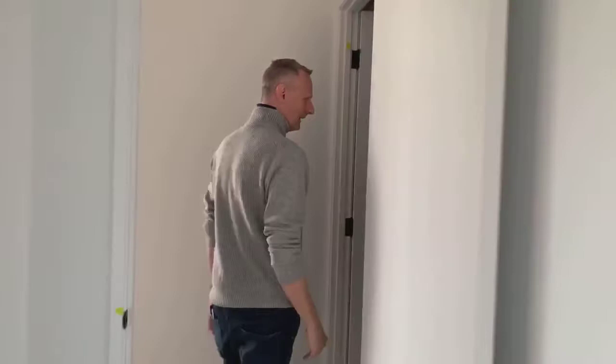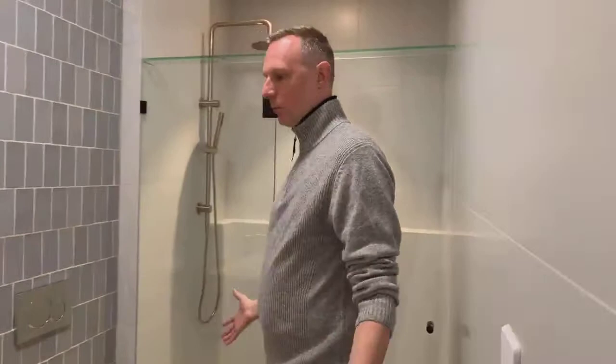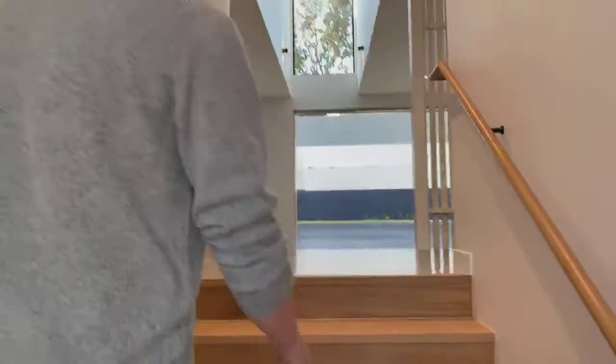That follows on through to one of the first bathrooms — there are a lot of bathrooms in this place. You can see a lot of stone used in here. And here are the stairs, with lights coming from underneath the handrail.